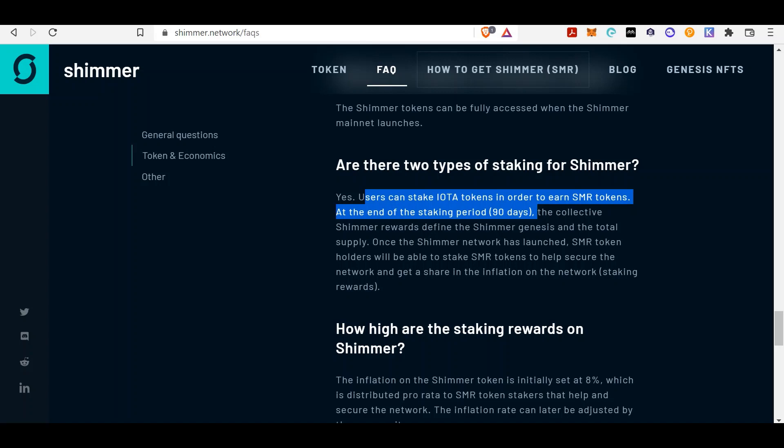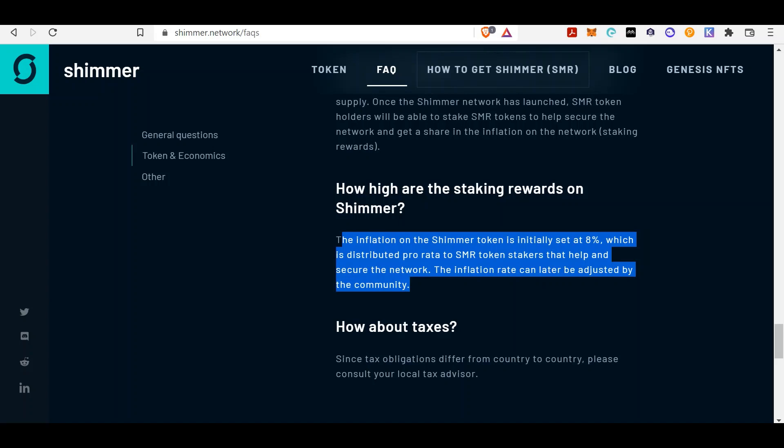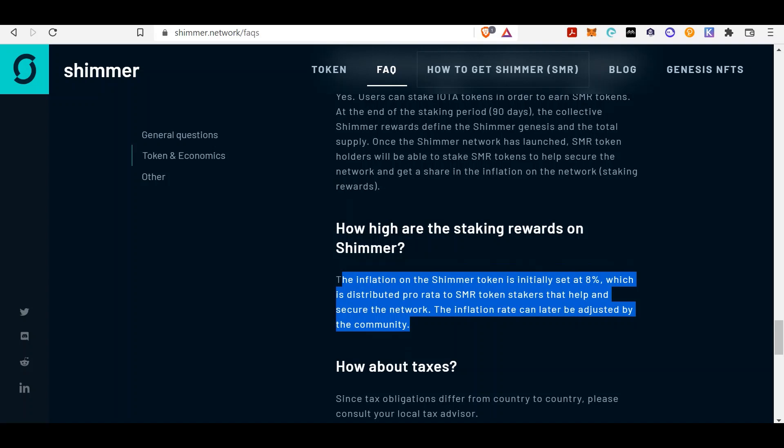When this gets out and everyone is rallying to collect IOTA tokens just to stake Shimmer, the price of IOTA is going to skyrocket — probably around two dollars, somewhere around ALGO prices, since ALGO has a similar token supply. The inflation of the Shimmer token is initially set at 8%, distributed pro rata to SMR token stakers. Once the 90 days is over, you get your SMR tokens and you can stake those tokens to collect more yield.